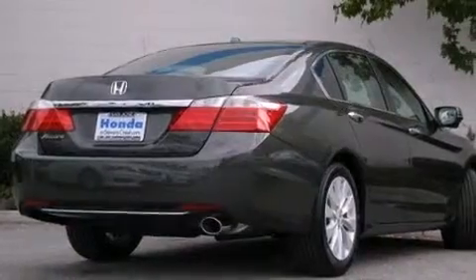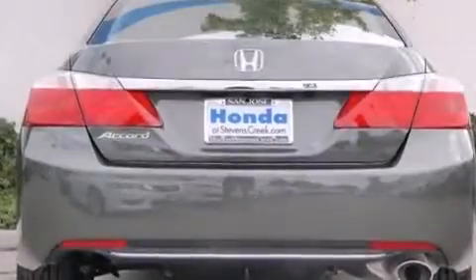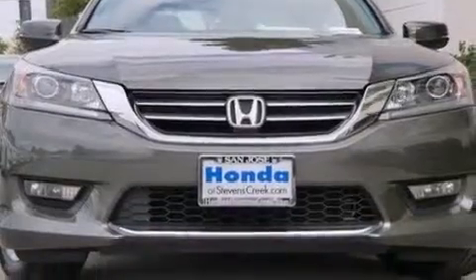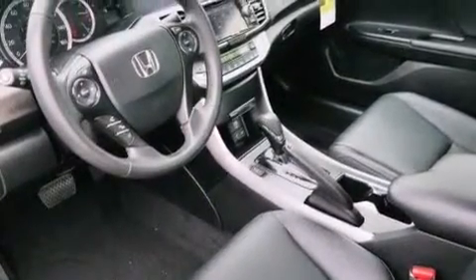Features include a power moonroof, a navigation system, a premium audio system, a CD player, a leather-wrapped steering wheel, front side impact airbags, air conditioning with automatic climate control, cruise control, and auto-dimming rearview mirror. The heated seats can warm you up in seconds, keeping you and your passengers comfortable the whole trip.